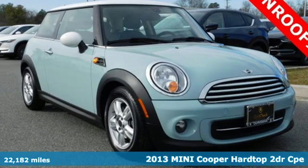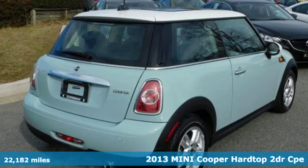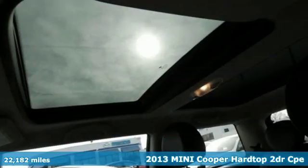It's a 2013 Mini Cooper Hardtop. This true original has been made modern, yet still has the heart and soul of what makes a Mini, a Mini.